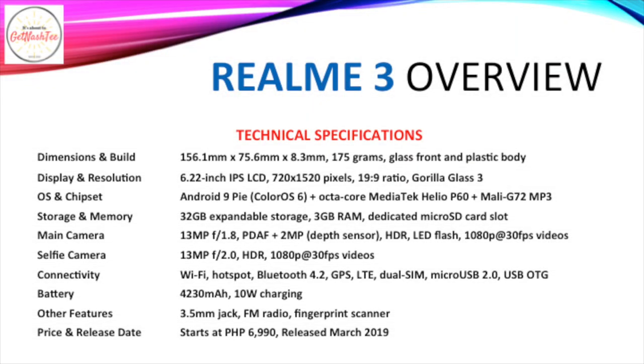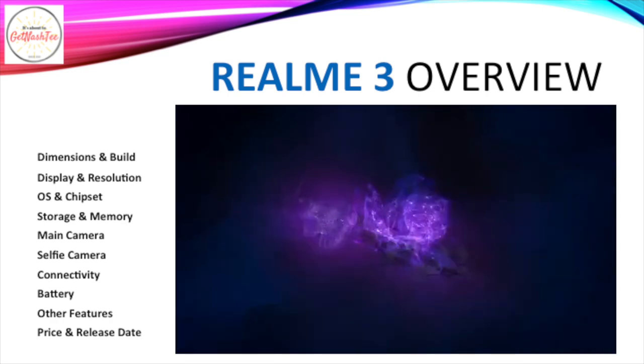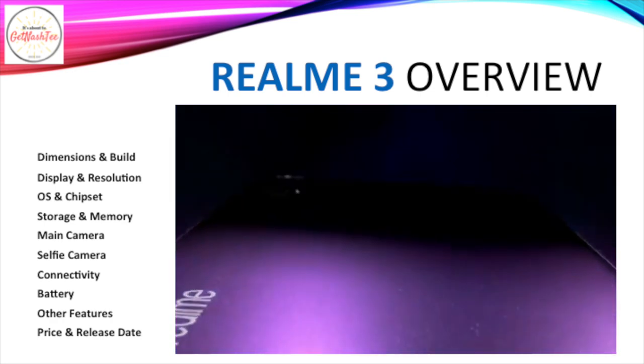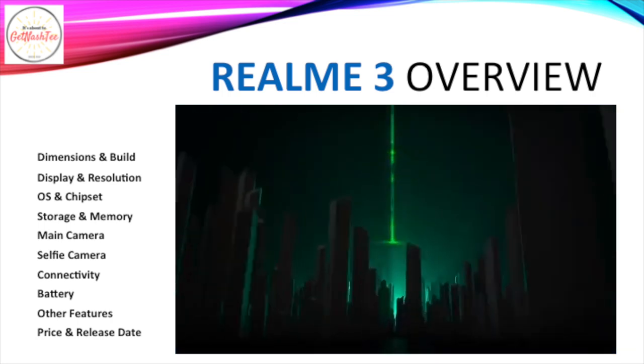And the number one phone is the Realme 3, which comes with a 6.22-inch IPS LCD of 720p HD resolution protected by Gorilla Glass 3. It runs Android 9 Pie with an octa-core MediaTek Helio P60 processor. It has 32GB of expandable storage and 3GB of RAM. The Realme 3 has a dual camera setup with a 13MP primary camera coupled with a 2MP depth sensor, capable of shooting 1080p Full HD videos. In front, a 13MP selfie camera can be found.